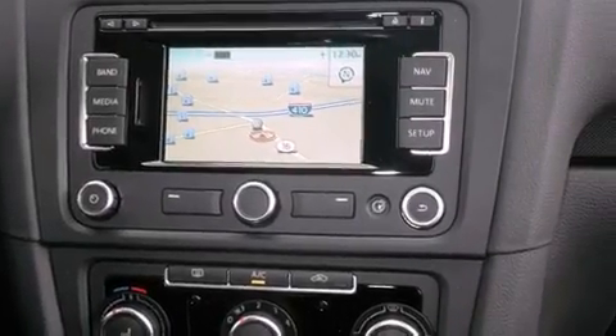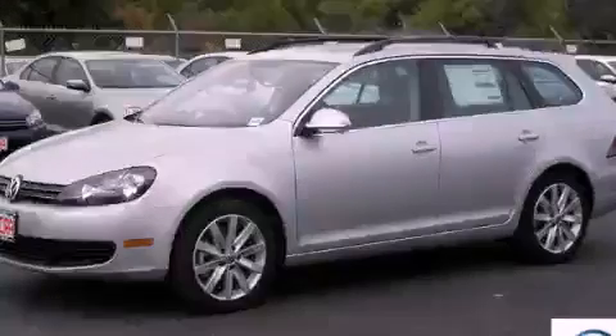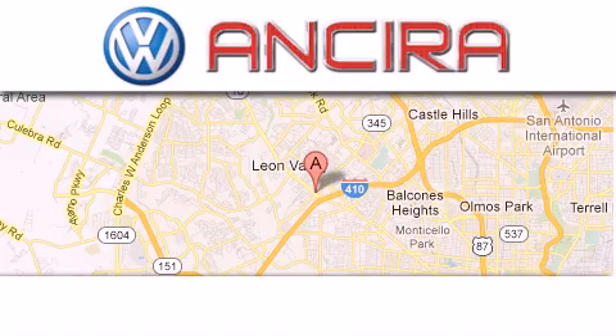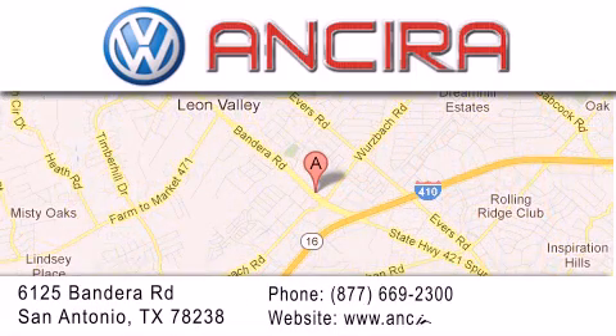This vehicle is sure to sell fast. Call and arrange your test drive today. Ensera Volkswagen is conveniently located at 6125 Bandera Road, just outside Loop 410. Come by and experience the Ensera Volkswagen difference today.